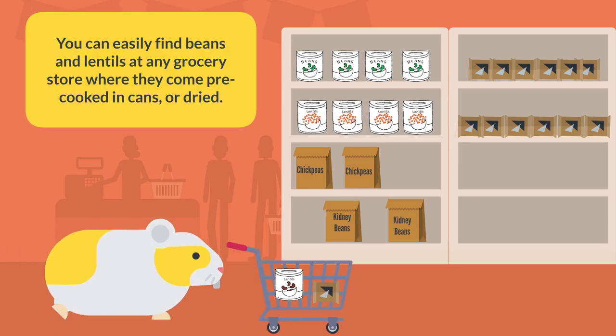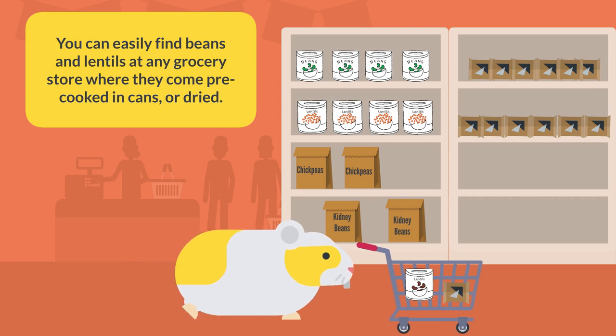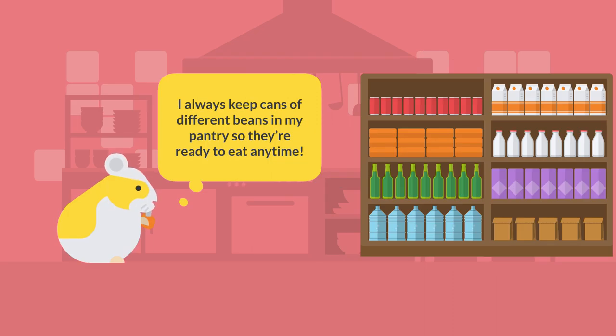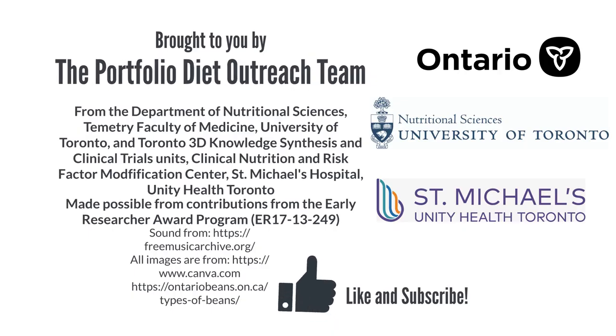You can easily find beans and lentils at any grocery store, where they come pre-cooked in cans or dried. If you buy the dried ones, you'll have to soak them overnight before you cook them. I always keep cans of different beans in my pantry so they're ready to eat any time. See how many kinds of beans and lentils you can find in your pantry! Thanks for watching!